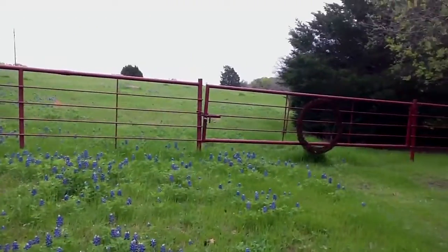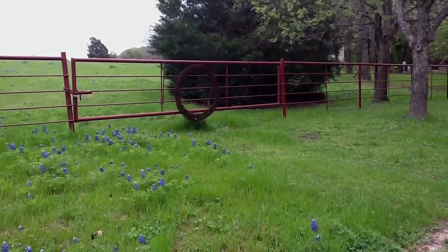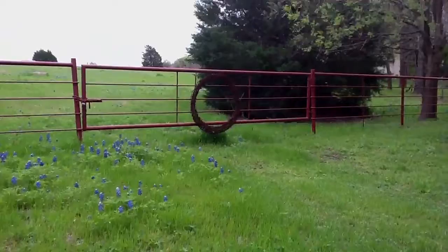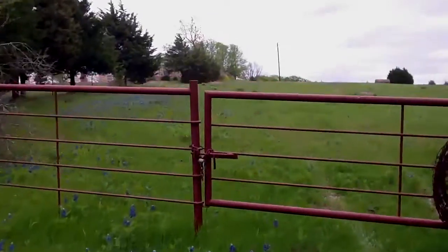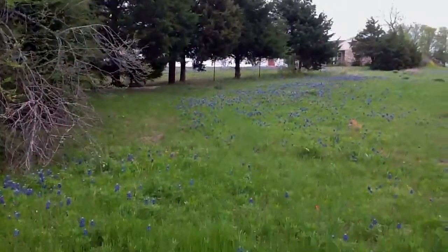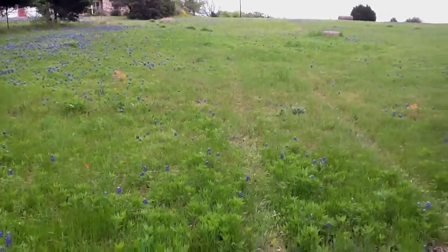So we wanted to let you see what the location looks like. We're gonna move a little closer so you can see the Bluebonnets. This one typically thickens up pretty nice. It does have Indian paintbrushes on it in addition to hay bales.